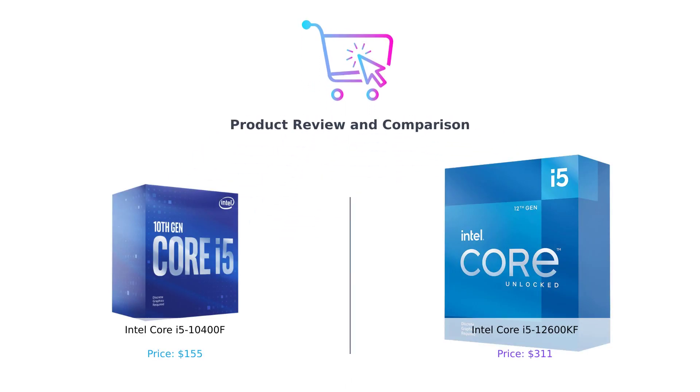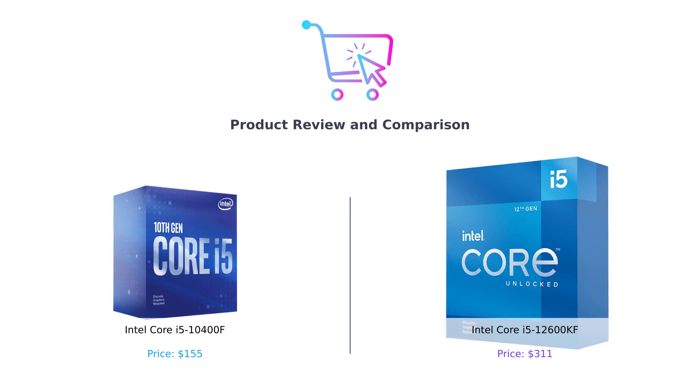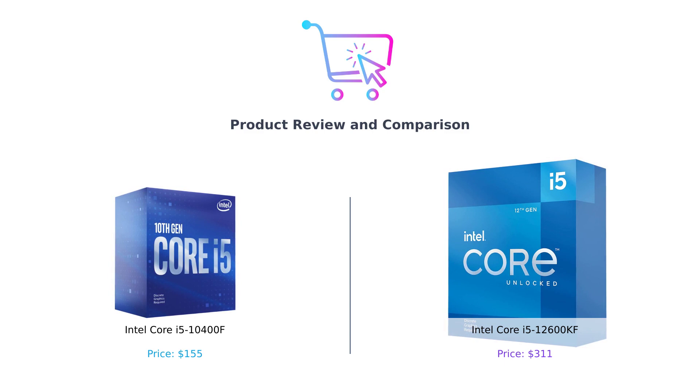Hey everyone, welcome back to our channel. In today's video, we will be comparing two powerful processors from Intel. We have the Intel Core i5-10400F and the Intel Core i5-12600KF. We'll be looking at their key features, performance, and value for money.